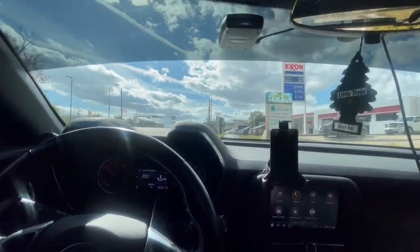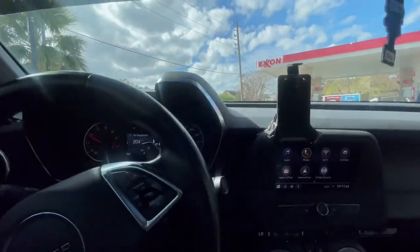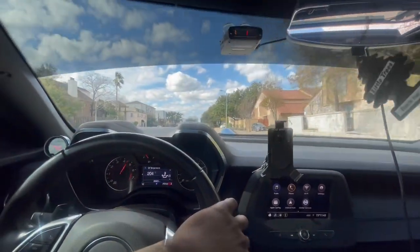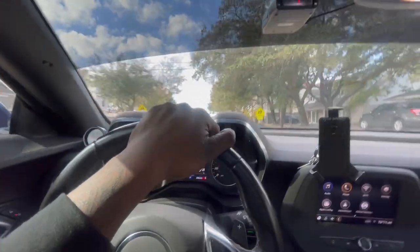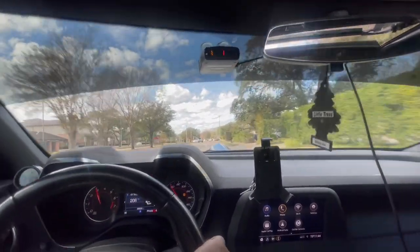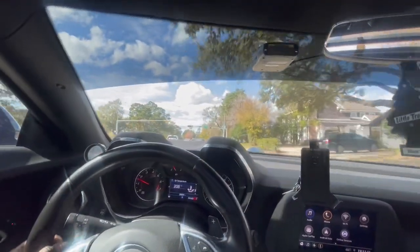No burbles, no pops — Creed you need some kind of burbles, bro. That shift with the paddle shifter was definitely aggressive. That 2-3 shift was aggressive as hell. But yeah, it's nice though — I like it.